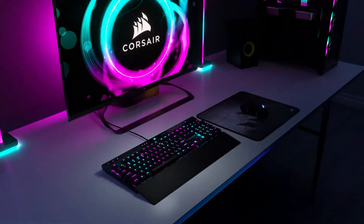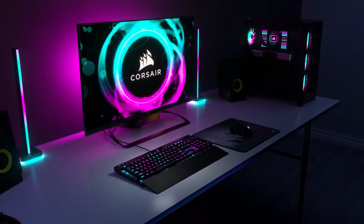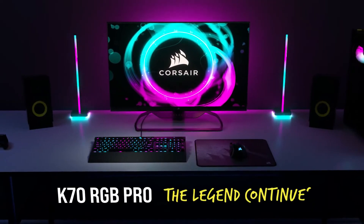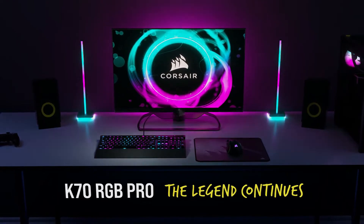Reasons to buy: gorgeous design, authentic Cherry MX key switches, handy tournament features. Reasons to avoid: expensive, media controls have a learning curve.